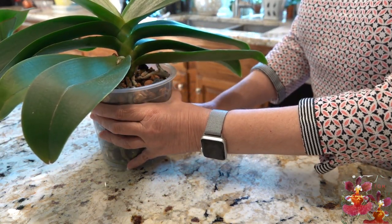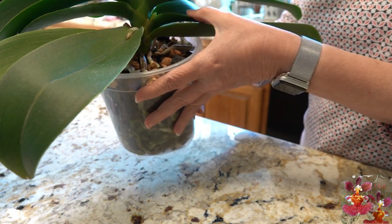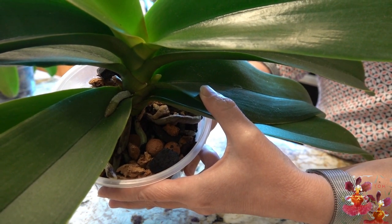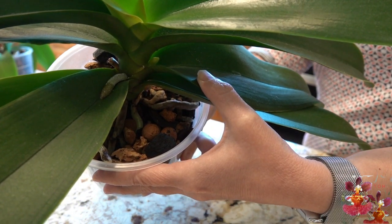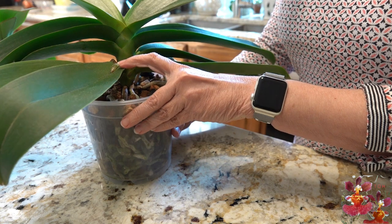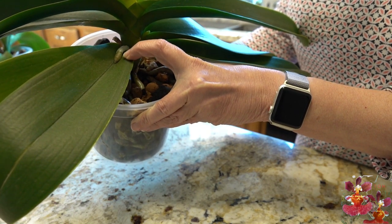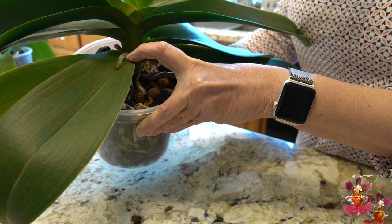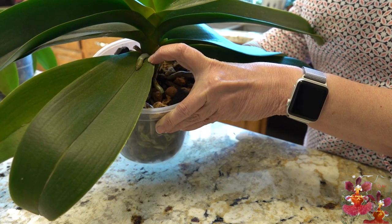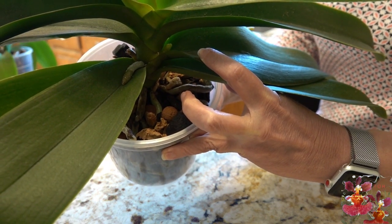Let me see if I can zoom in here so you can see the bloom spike. The way that you can tell this is a bloom spike and not a root is, first of all, it does not have a pointed tip like an aerial root would. Notice right here there's a root just for comparison — the root has a pointed tip, there's a portion that is green, and then it turns into that silvery gray color we expect to see with Phalaenopsis roots. The bloom spike is going to be more green and not pointed.